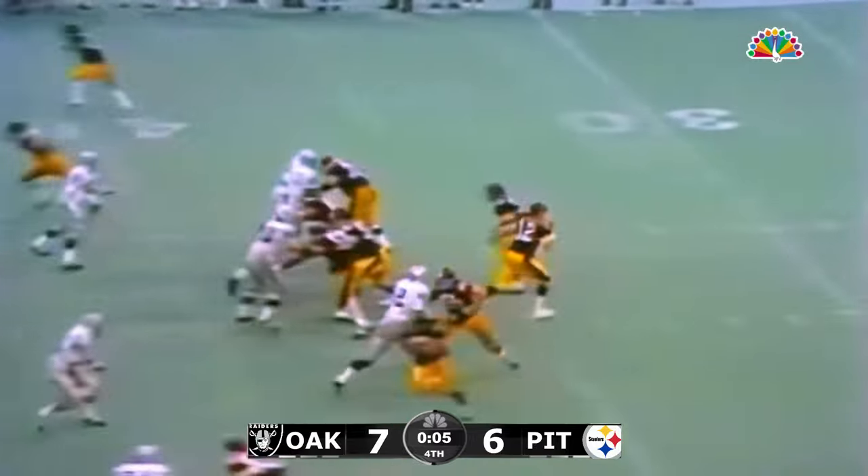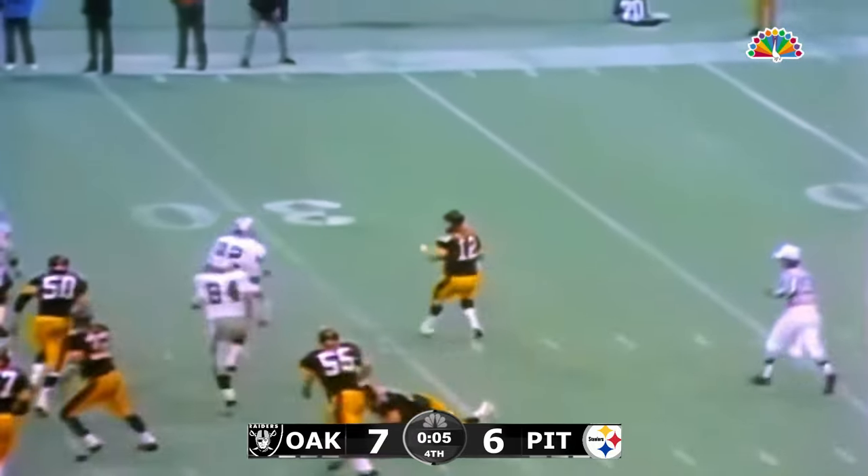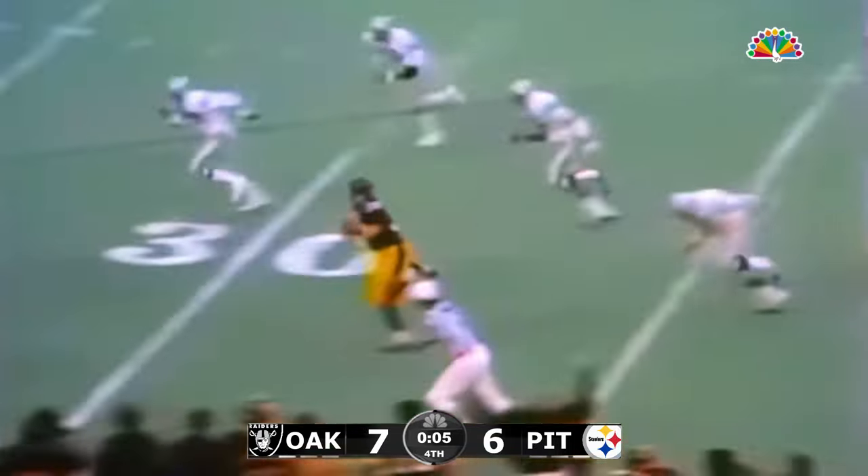Now the Steelers have one minute and 13 seconds of playing time remaining to get back in this ballgame. Last chance for the Steelers. Bradshaw trying to get away, and his pass is broken up by Tatum, tipped off — Franco Harris has it.